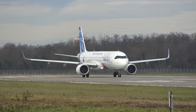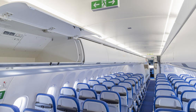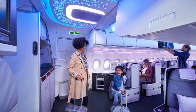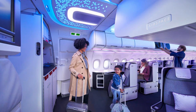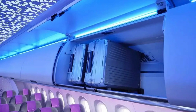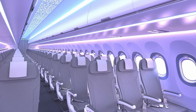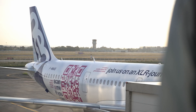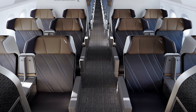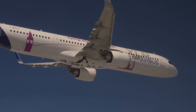The A321XLR boasts remarkable cabin flexibility, offering airlines the ability to customize layouts from high-density economy to configurations featuring premium economy and business class, tailored for long-haul comfort. It introduces the Airspace cabin concept, enhancing the single-aisle experience with larger overhead bins, mood lighting, and improved pressurization for greater passenger comfort. The aircraft also features advanced lavatories with touchless functionalities and antimicrobial surfaces, alongside enhanced galley options supporting a superior range of food and beverage services for extended flights.